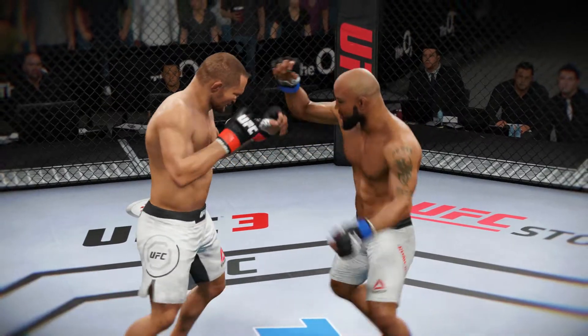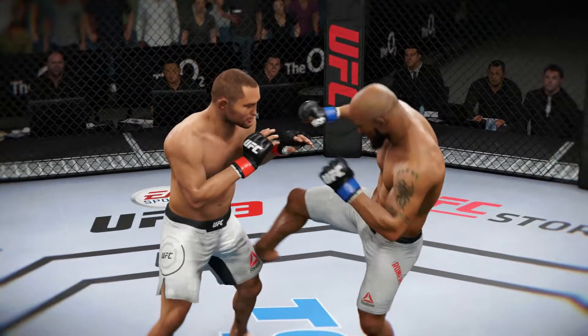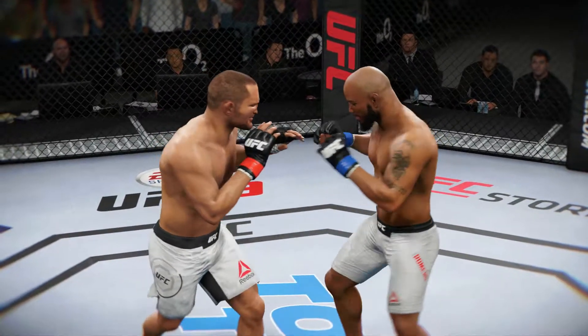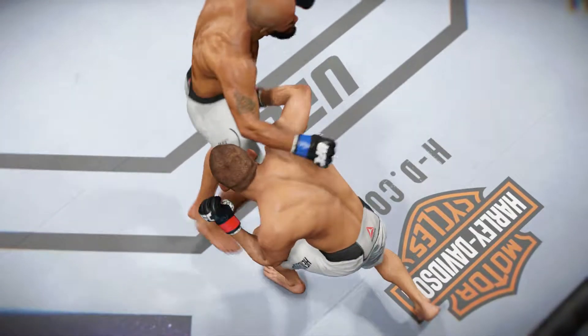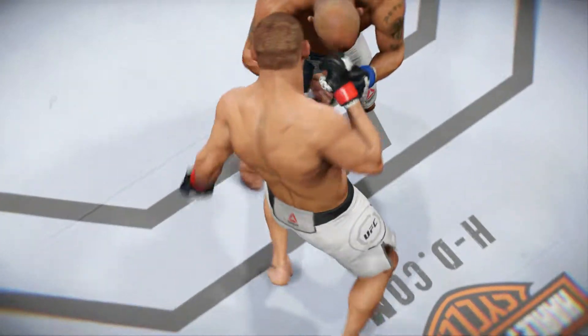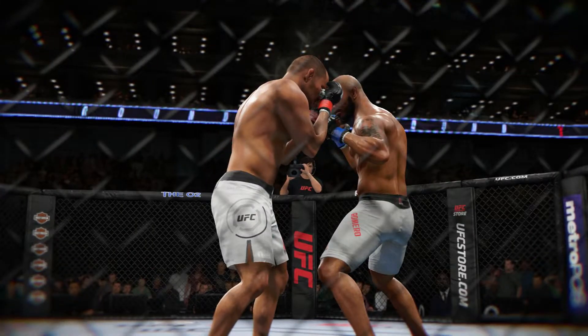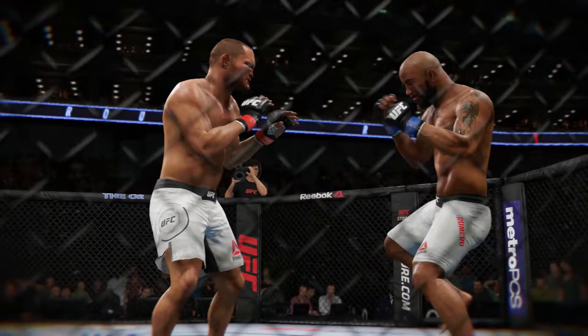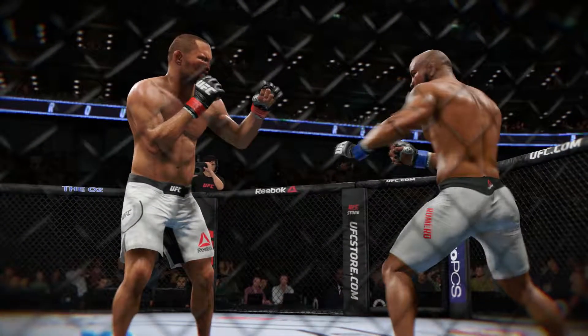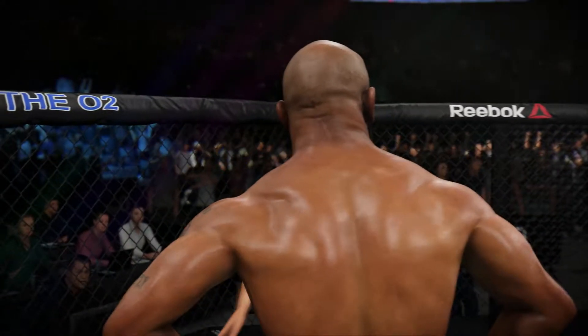There's a nice leg kick, and here's another beautiful leg kick, and there's another excellent leg kick. Excellent striking on display in that round.